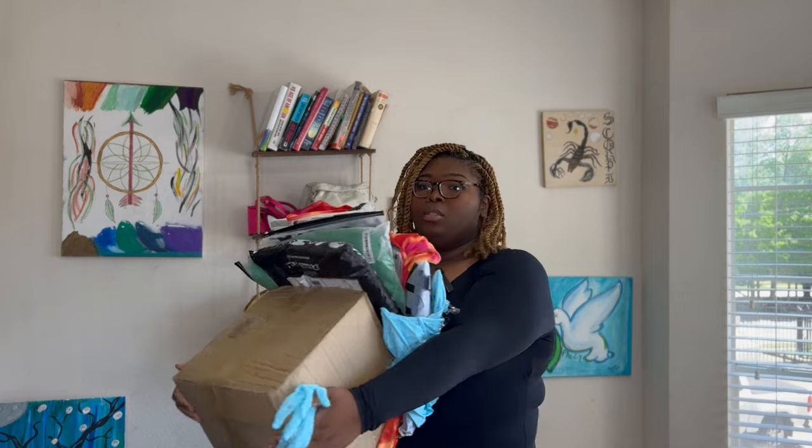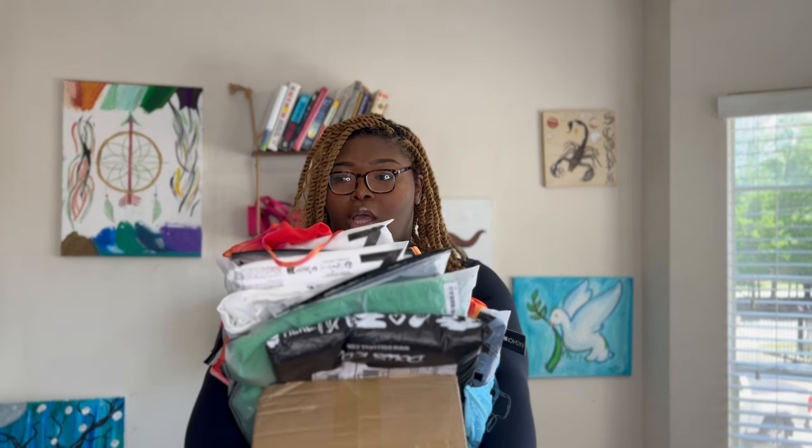I got a lot of stuff so it's gonna be a pretty long video, so let's hurry up and get through it. I have something from Dolls Kill, Fashion Nova, and Shein — and I think that's it, so let's get straight into it.